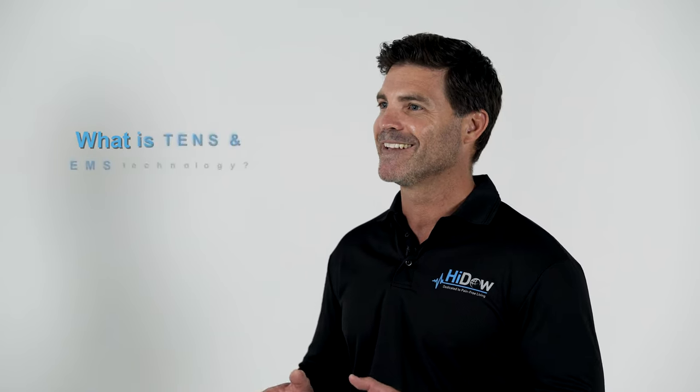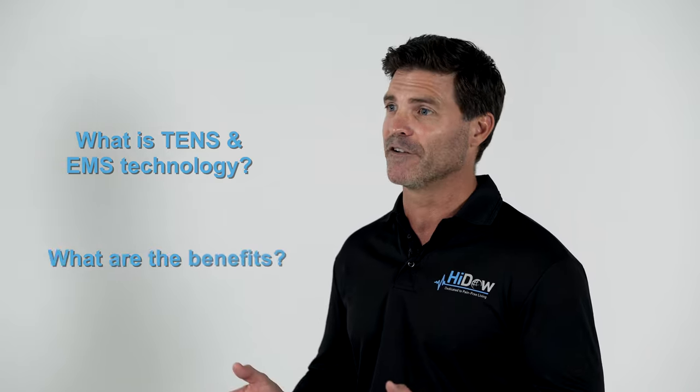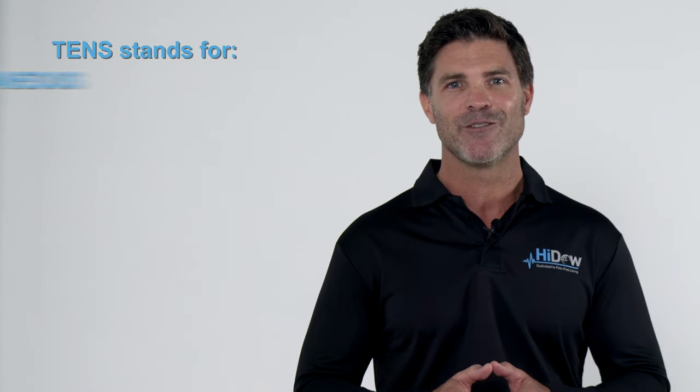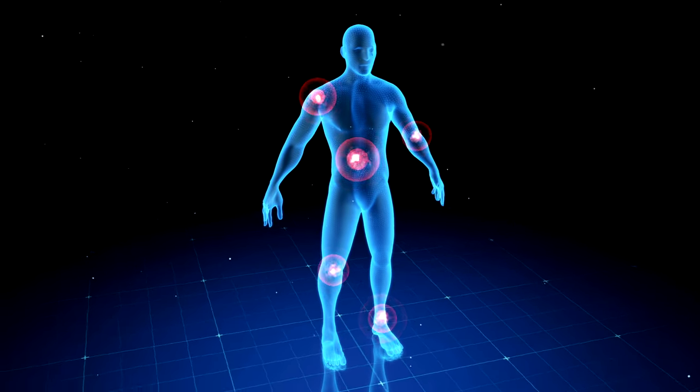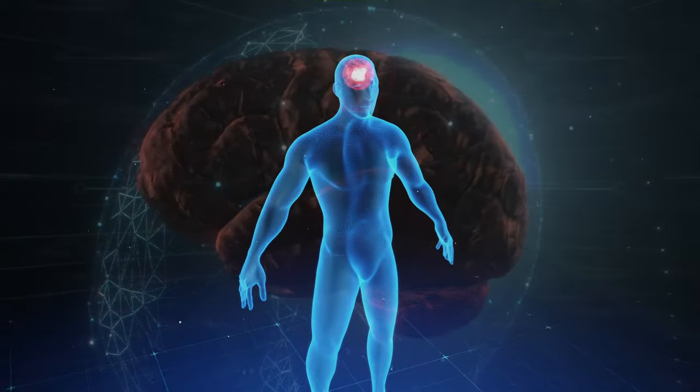So what is TENS and EMS technology, and what are the benefits? TENS stands for Transcutaneous Electrical Neurostimulation. TENS devices work by stimulating your nerves to prevent pain signals from reaching the brain.